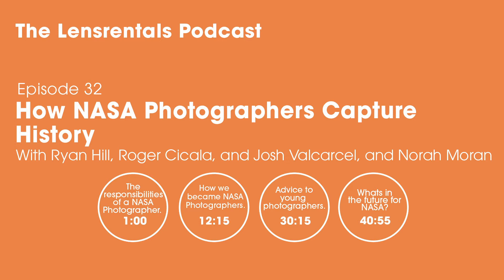Welcome to the Lens Rentals podcast. I'm Ryan Hill. This week, Roger and I are talking with Josh Velkersell and Nora Moran from NASA's photography team. Josh and Nora work primarily at the Johnson Space Center, and their work varies widely from portraits to astrophotography to hard science. We'll talk about their backgrounds, how they landed their dream jobs, the intersection of art and science, and how it feels to be recording history every day.